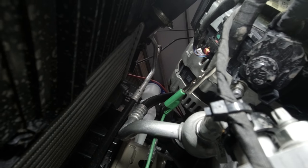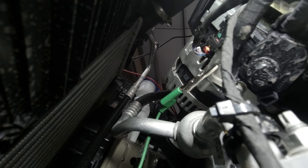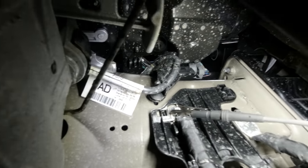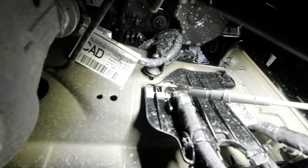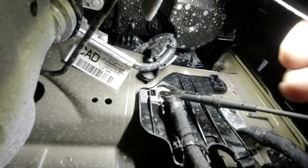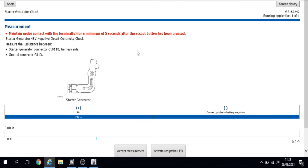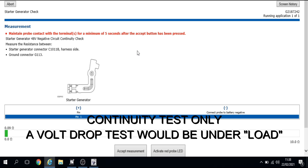I'm connected with the positive side of the scope leads on the earth connector of the starter generator, and the other side connected to the chassis ground point. The reading is less than 0.1 ohm — this is a volt drop test of the earth cable. We accept it and carry on.